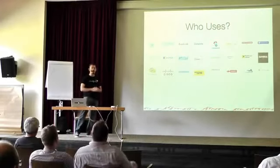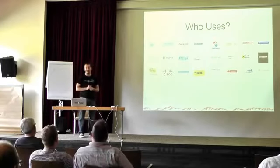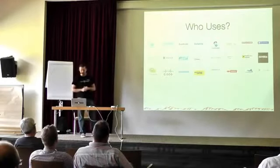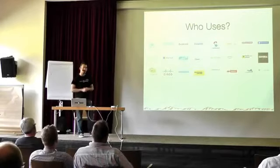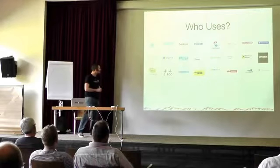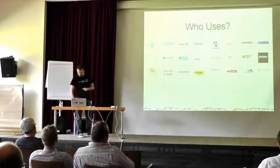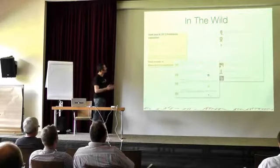From what I see, they are mostly using it for internal products. JSF works really well for internal software running behind firewalls. Some of these corporates are also using it for external public web applications, and more and more we're getting users from corporates.